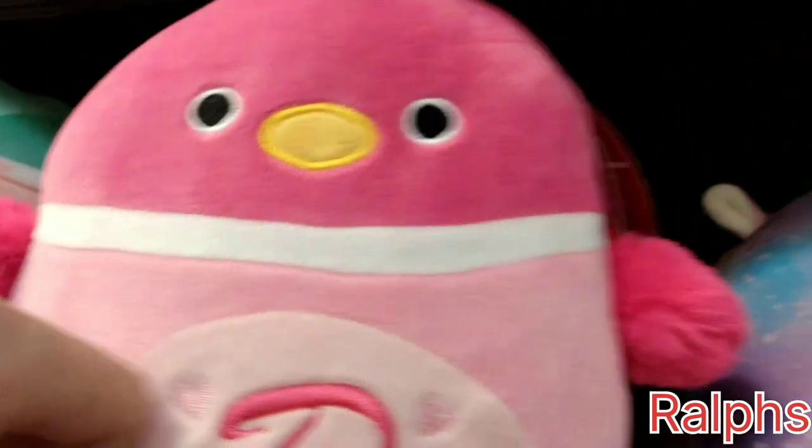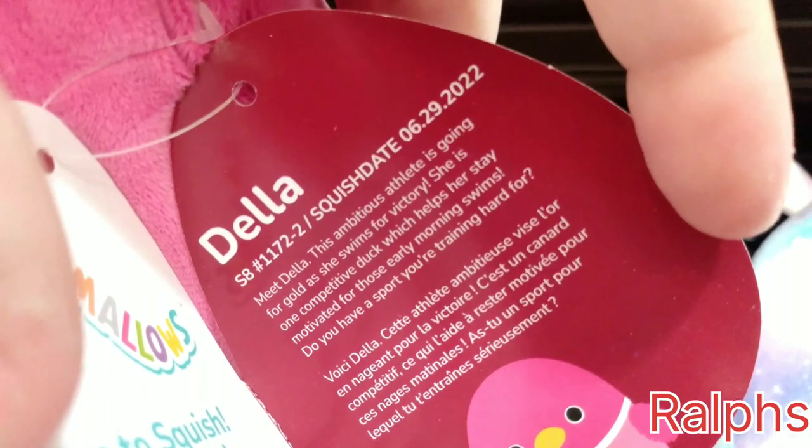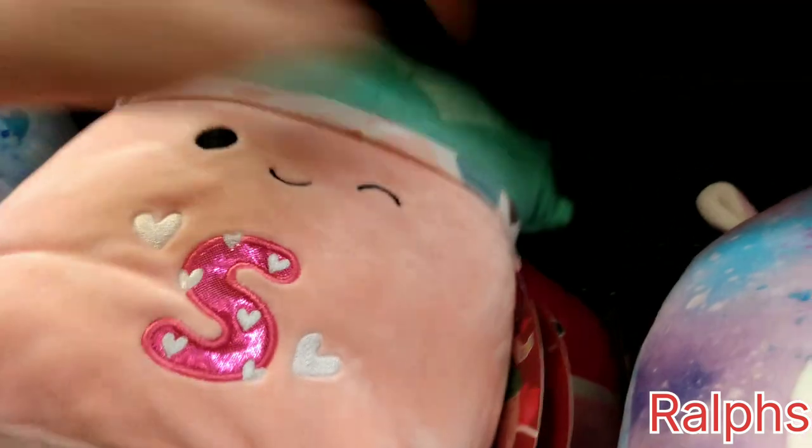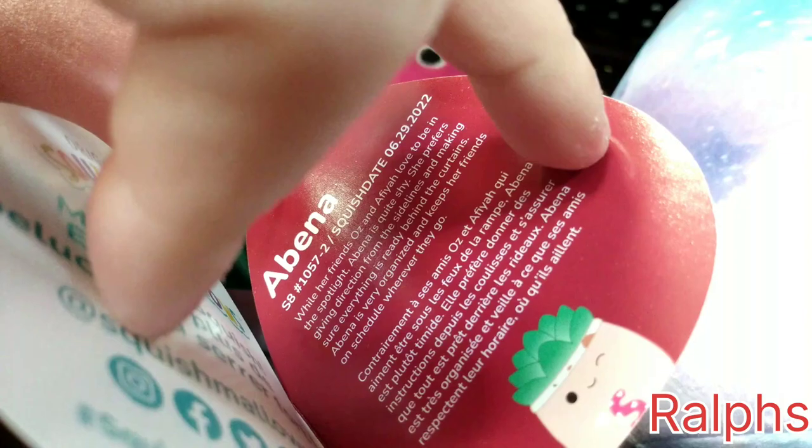Who do we have here? This cute little duck with a D on the stomach — her name is Della, and that's June 29th, 2022. And we have a succulent plant named Abina, opening up her tag — and it is June 29th, 2022.